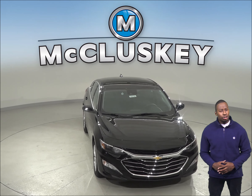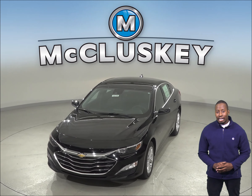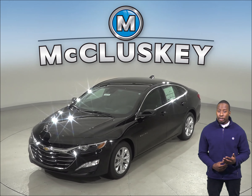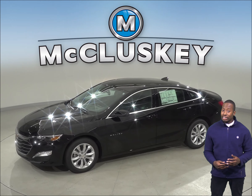In the past 20 years, hundreds of infants and young children have died after being left in vehicles. When turning the vehicle off, drivers of the 2019 Chevrolet Malibu are reminded to check the back seat if they open the rear door before starting out. The Toyota Camry doesn't offer a back seat reminder.